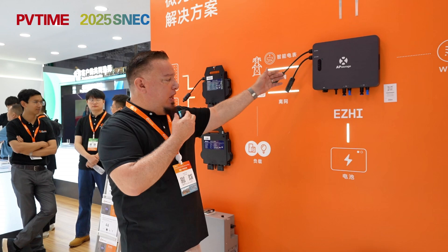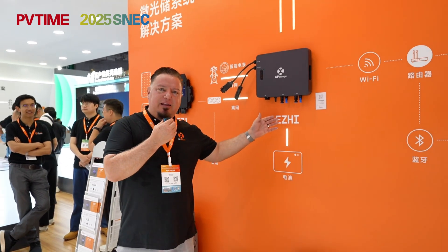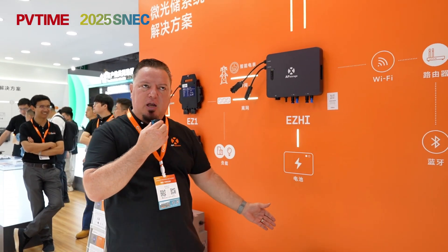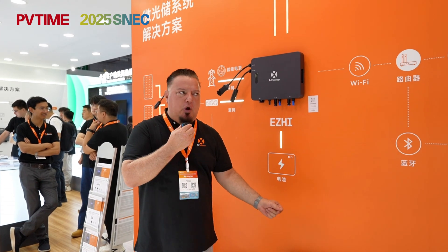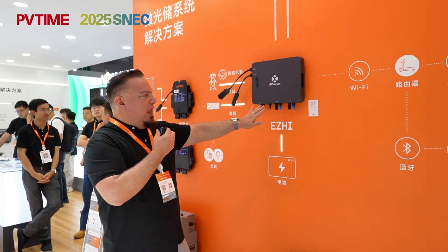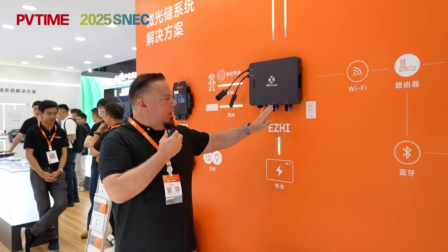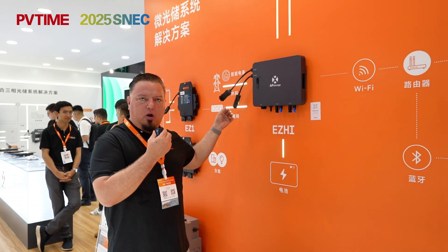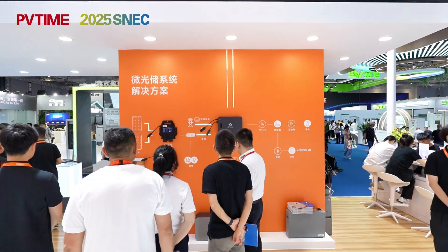The other solution we have is the Easy High. The Easy High is a hybrid micro-inverter that we provide, and it can charge batteries. In this solution, you can connect two PV modules, and we also have the battery right here, along with an outlet on this unit.